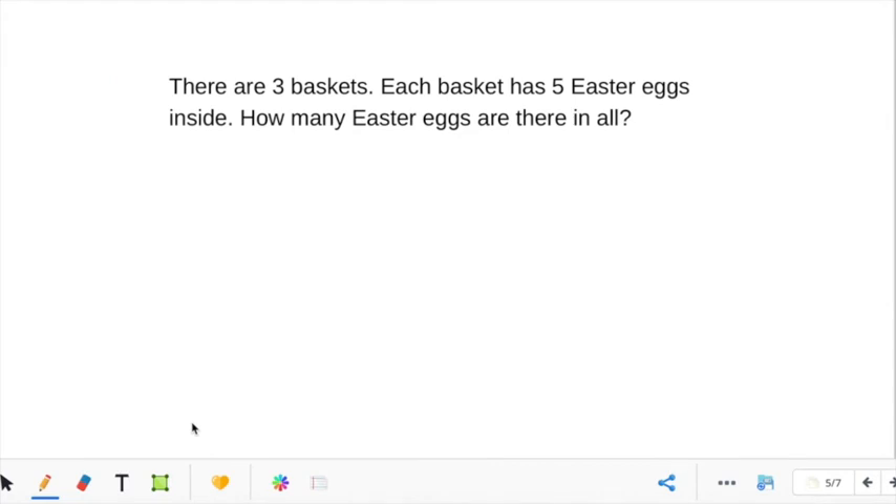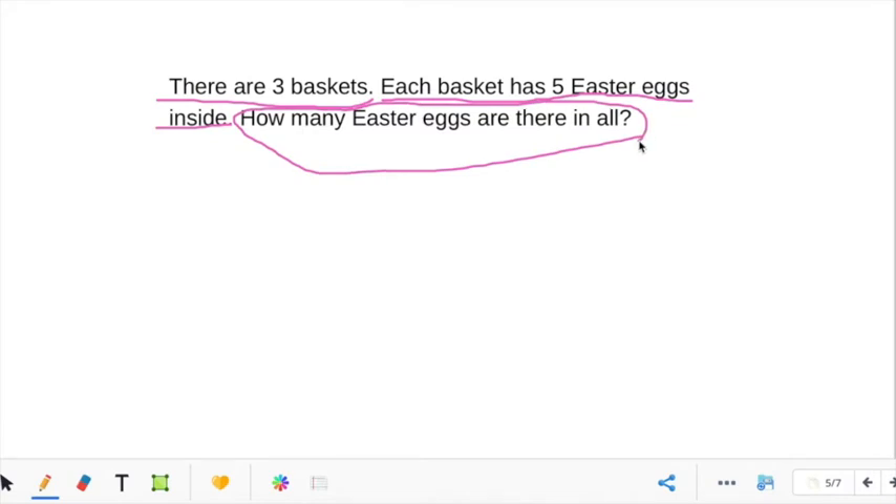Okay guys, let's do some more problem solving. Remember, underline the important parts and circle the question. There are three baskets — let's underline it. Each basket has five Easter eggs inside — is that important? Yes, underline it. How many Easter eggs are there in all? Let's circle the question. One thing that really helps when solving problems is to draw a picture. How many baskets does it say we have? Three baskets.